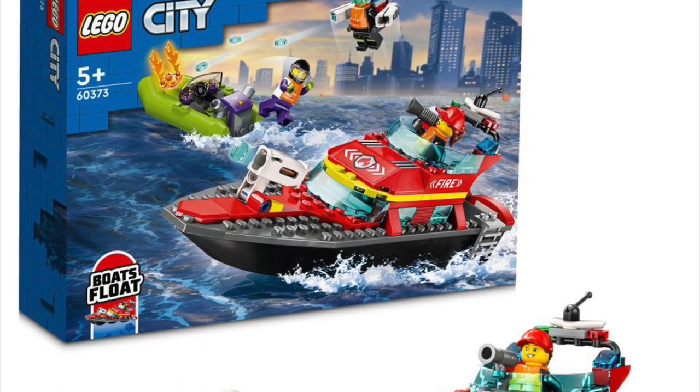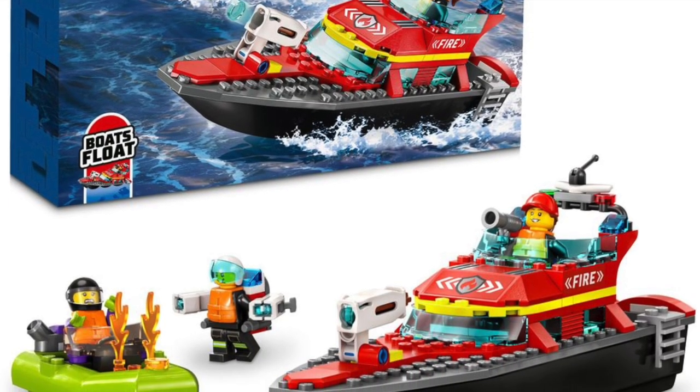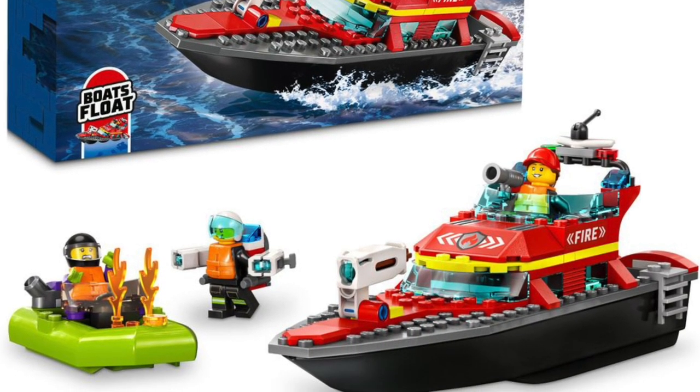LEGO Fire is also back with a fire boat that floats. 60373 — the fire boat comes with three minifigures, a little boat on fire, and a boat that floats that you can use to put out the other fire with.